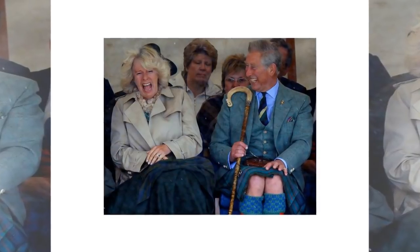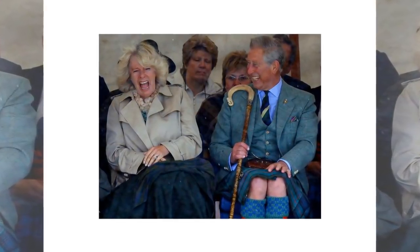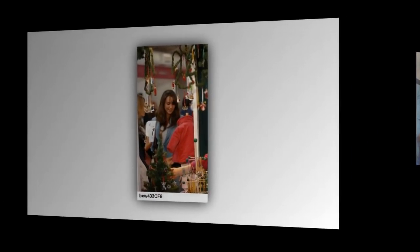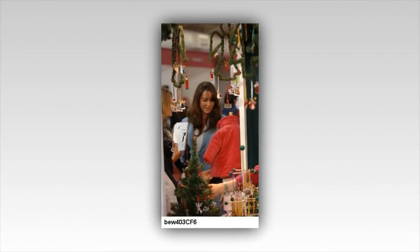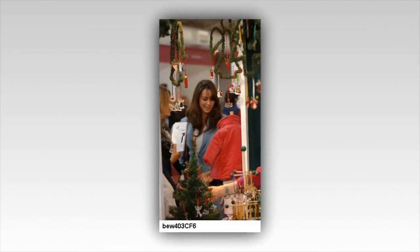Prince Philip typically leads the family on the 330-yard walk to the 16th century church of St. Mary Magdalene on Christmas morning. The Queen, however, is driven. The service is always about 45 minutes, the Queen having received communion privately in the morning. The royals enjoy bespoke Christmas crackers made by Dorset company Celebration Crackers.